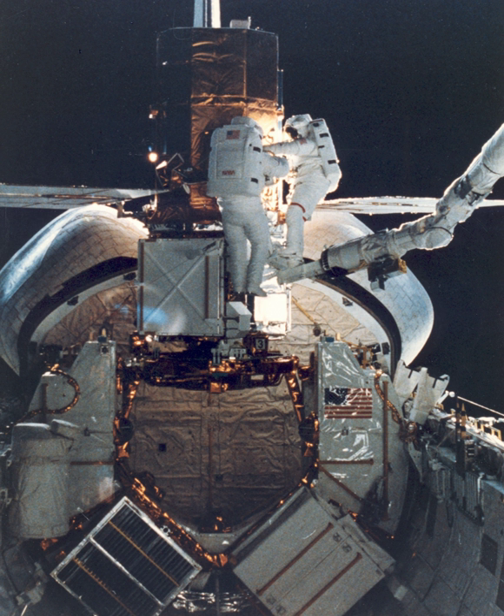STS-41C was NASA's 11th Space Shuttle mission and the fifth mission of Space Shuttle Challenger. The launch, which took place on April 6, 1984, marked the first direct ascent trajectory for a shuttle mission.